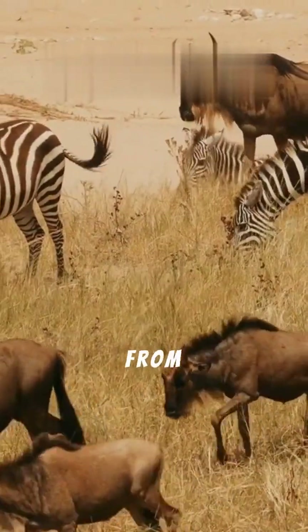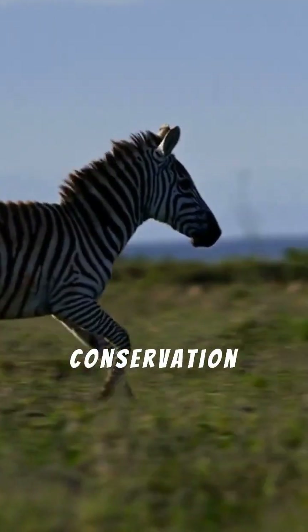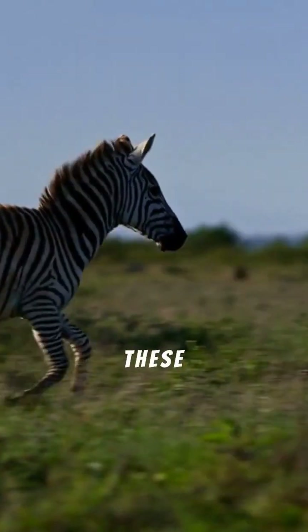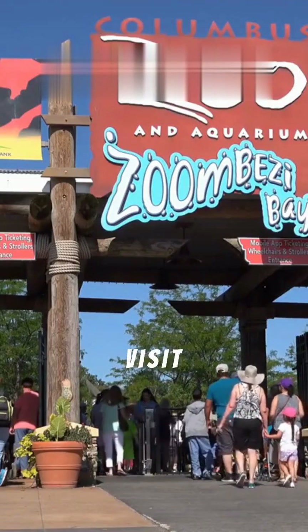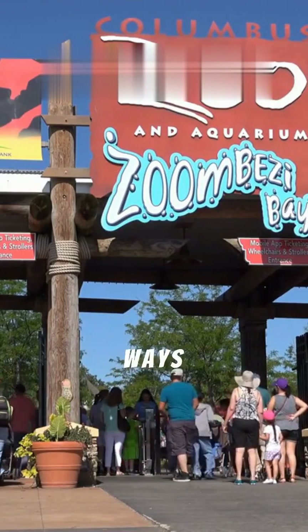Zebras face threats from habitat loss and hunting. Learn more about zebra conservation and how you can help protect these amazing animals by visiting your local zoo or wildlife organization's website to discover ways to contribute.